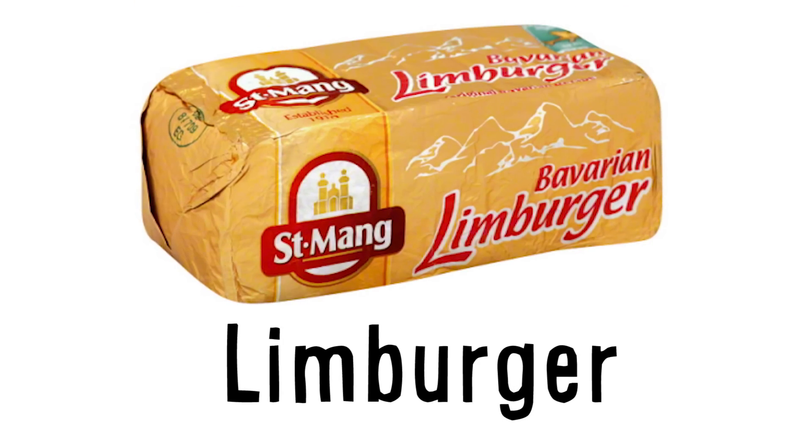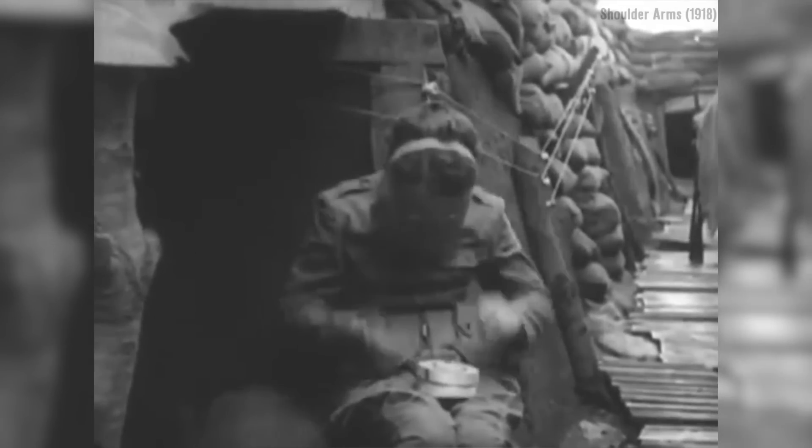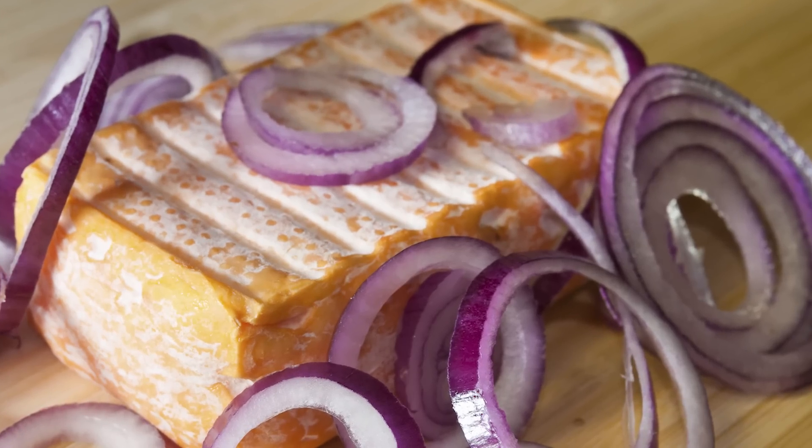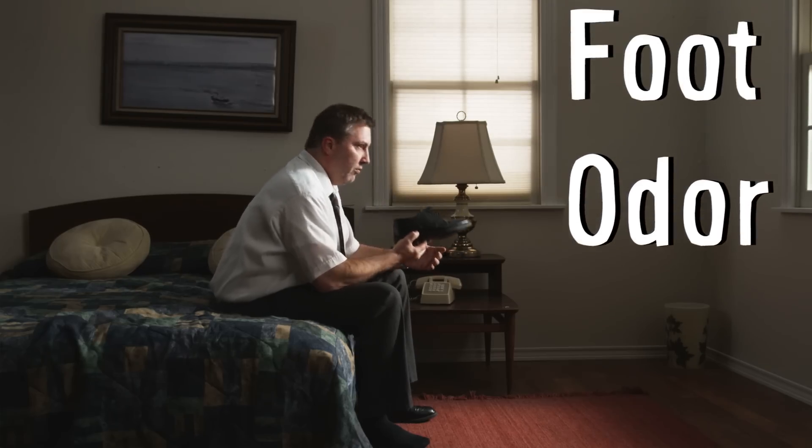When it comes to cheese, Limburger, mostly made in Germany, is notoriously foul smelling due to the bacterium used to ferment it, Brevibacterium linens, which is also found on human skin and partially responsible for foot odor.